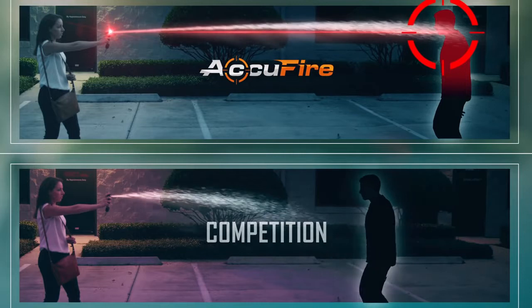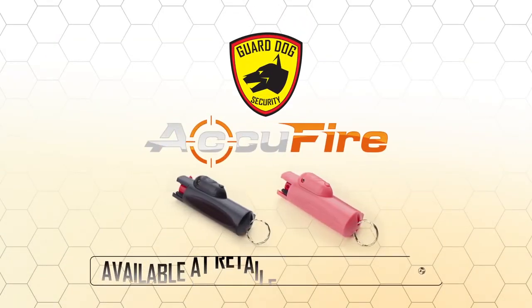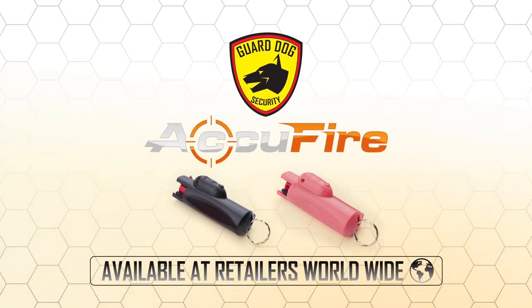When you need pepper spray most, your target may be missed. Bridge the gap between uncertainty and confidence. Be prepared, be empowered with the revolutionary GuardDog Accufire pepper spray, available at retailers worldwide.